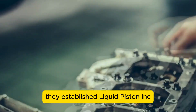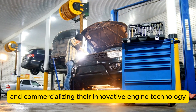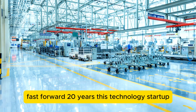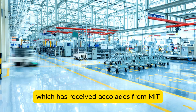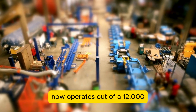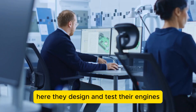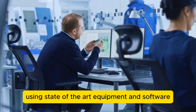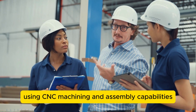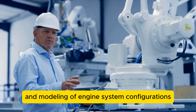Following this breakthrough, they established Liquid Piston Inc., a company dedicated to developing and commercializing their innovative engine technology. Fast forward 20 years, this technology startup, which has received accolades from MIT, Popular Science, and How It's Made, now operates out of a 12,000-square-foot facility in Bloomfield, Connecticut. Here, they design and test their engines using state-of-the-art equipment and software, handling most production in-house using CNC machining and assembly capabilities.